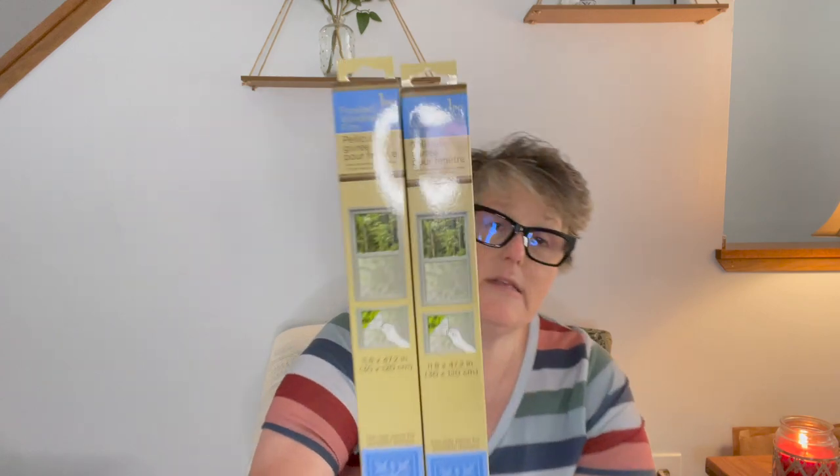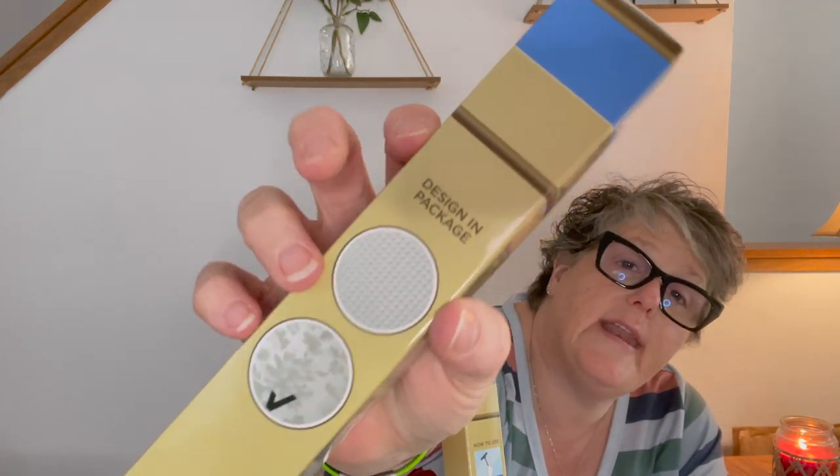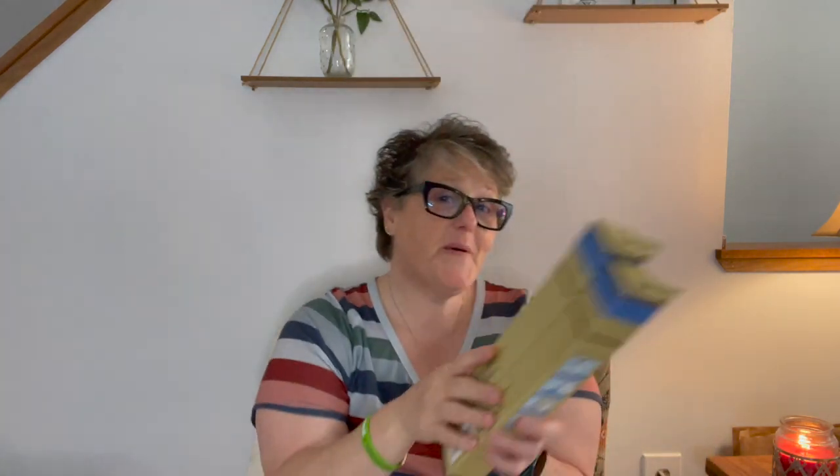I found window clings — privacy clings, calling it frosted window film. You get one piece and it is adhesive. They have a seaside panel design — available in floral and a waffle grid. I got two of the floral. I don't think I'm going to use them on my windows, but I might attach them to some picture frames, and I'm also going to try to see if I can cut it in my Cricut. It's from the Dollar Tree home collection brand.